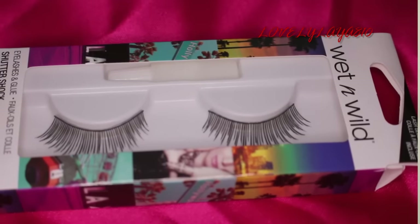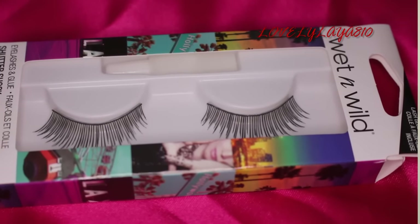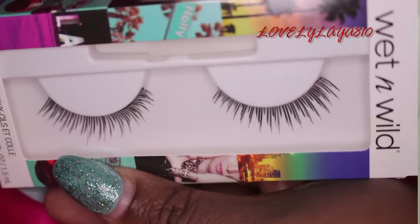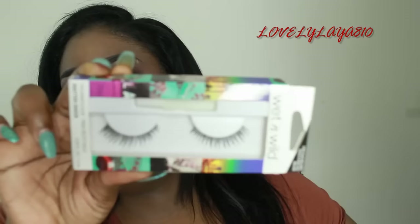I grabbed a lot of stuff from Wet n Wild, and I grabbed some Holly Lashes or Shutter Shock lashes — they were 99 cents. I don't have too much good luck when it comes to getting lashes from the drugstore or the dollar store. For me they always tear up or something.